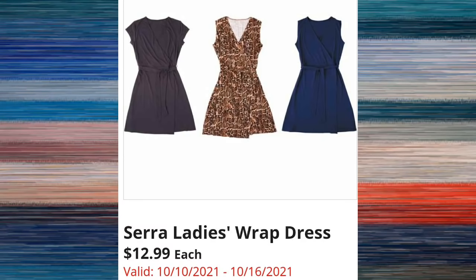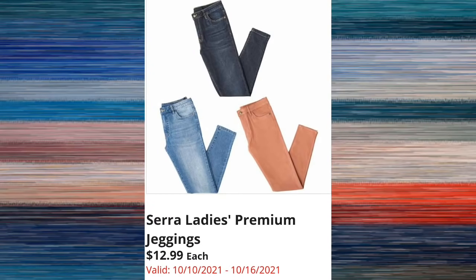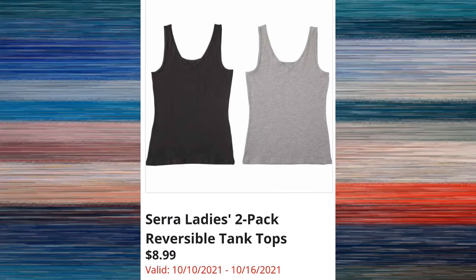Sierra ladies two-pack lace bralettes are $9.99 — this is a great price for two bralettes, everything has gotten so expensive. Under $10! Sierra ladies premium jeggings are $12.99; they have a ton of people that love these — these are a cult item. And the Sierra ladies two-pack reversible tank tops are going to be $8.99, another item that seems to be popular.